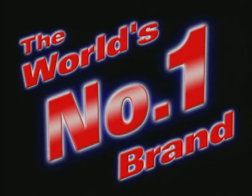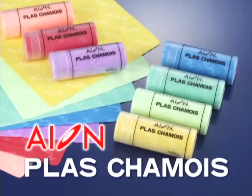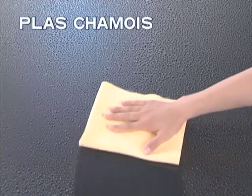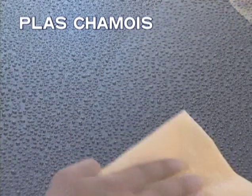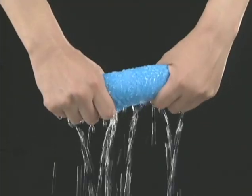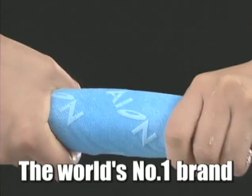The world's number one brand — Ion Class Chamois — has unique water-absorbing power and outstanding durability, which other competing products don't have. Customers in over 50 countries have already recognized its unparalleled performance. That is why Ion Class Chamois is called the world's number one brand.